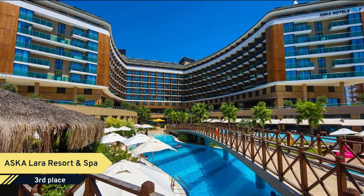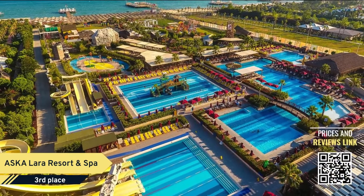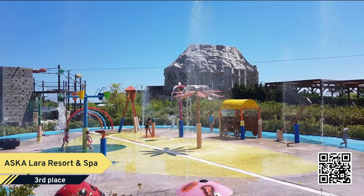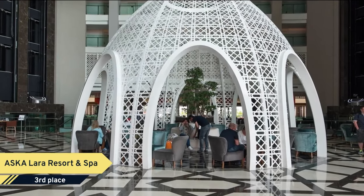Number 3. ASKA Lara Resort and Spa. Being located only 12 kilometers from Antalya City Center and Antalya Airport, ASKA Lara Resort and Spa promises you an unforgettable holiday. Explore the surroundings with easy access to plenty of historical sites and enjoy the beauty of the Antalya Coast.